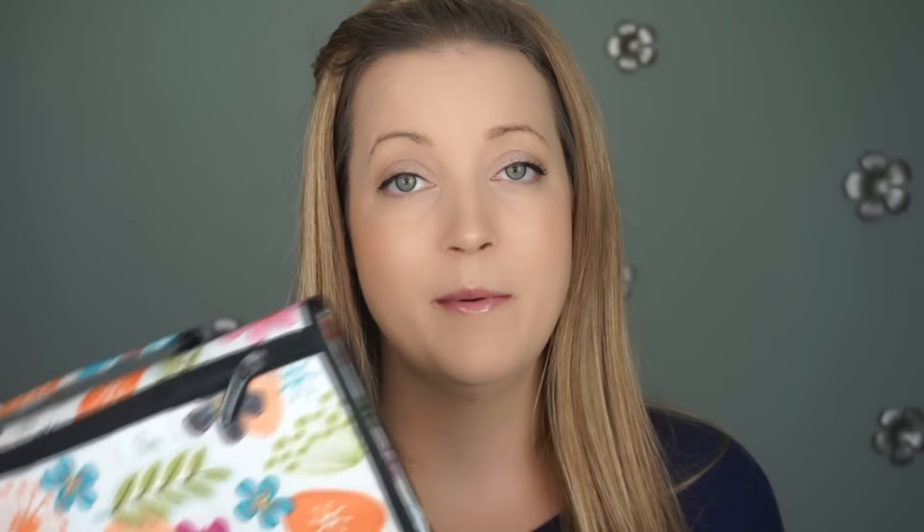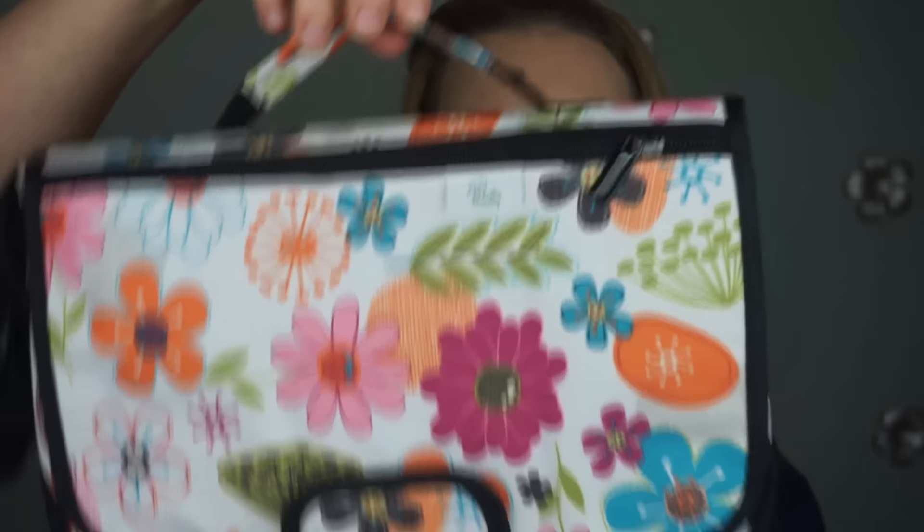Right off the bat, before I even open it up, the materials are very thick, it's well-stitched, and you can just tell when you feel something that it's very high quality and not going to fall apart. It feels very sturdy. I know I can't really portray that through the video, but it really feels like it's going to hold up very well.